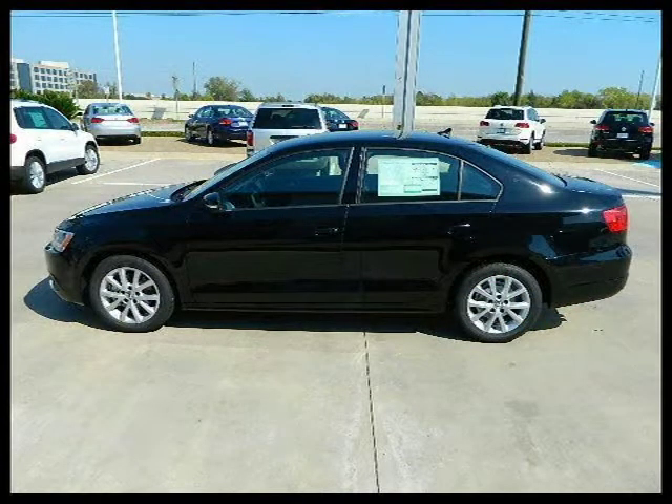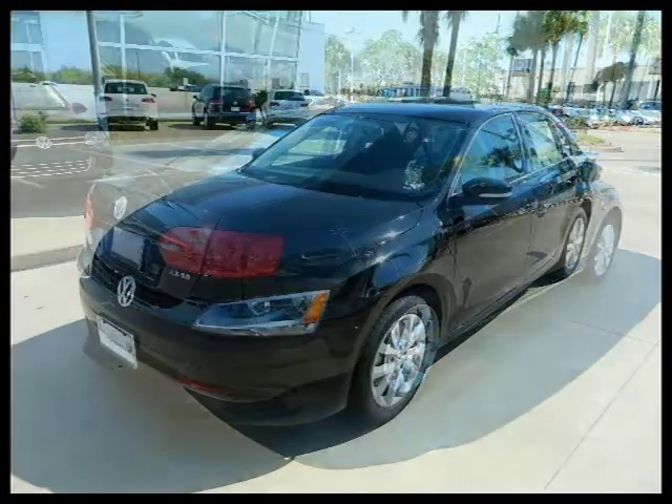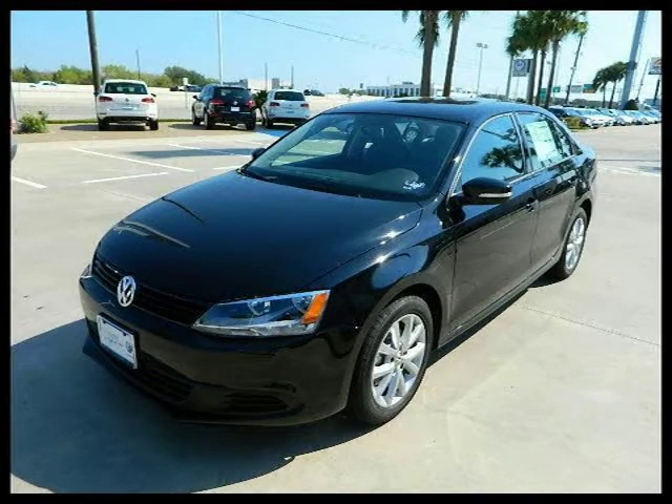This vehicle features power windows, power door locks, tilt wheel, remote keyless entry, cruise control, and many other features. For more information on this great 4-door car please click the link below.